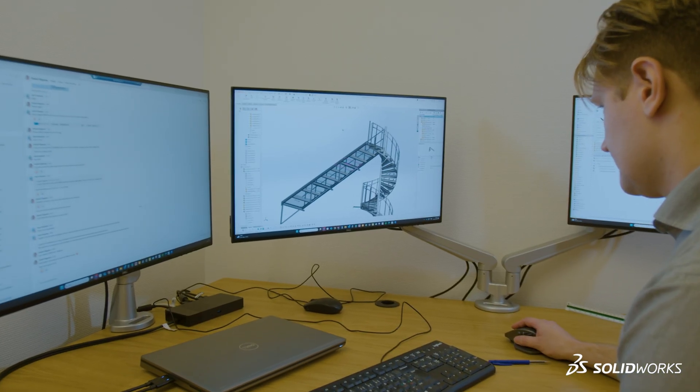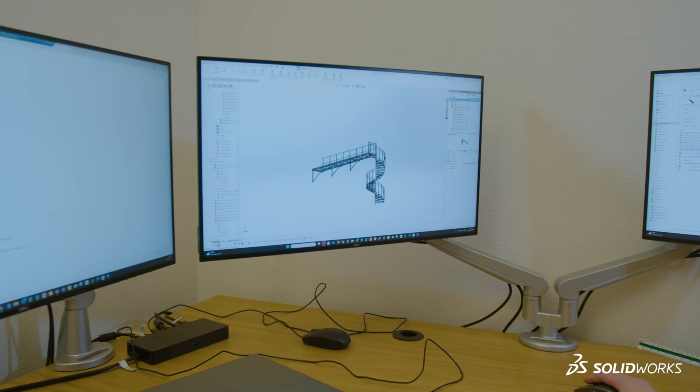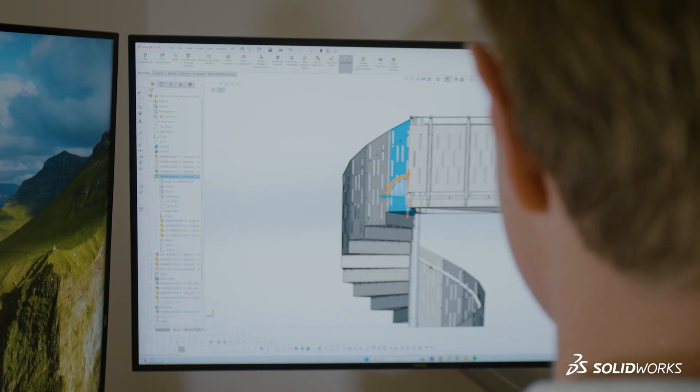Before we used SOLIDWORKS we used a 2D program, so we couldn't save 3D models and send them to our customers. I started using SOLIDWORKS first at high school, and then when I got a job here at VLAN, I've continuously used it ever since.